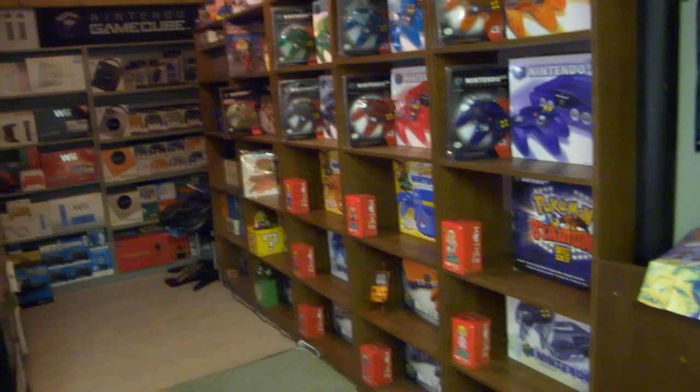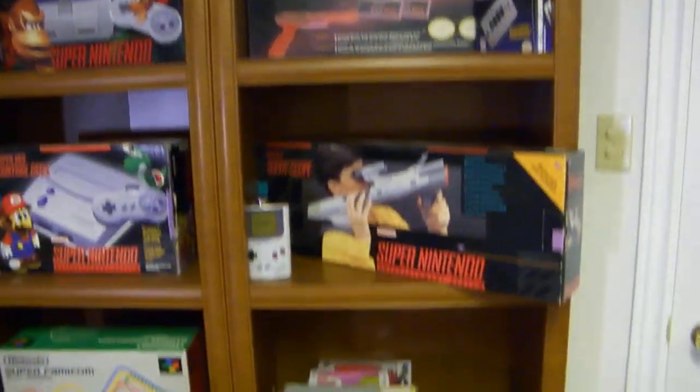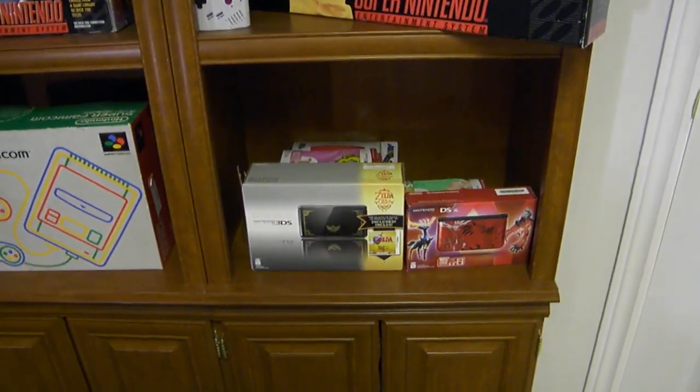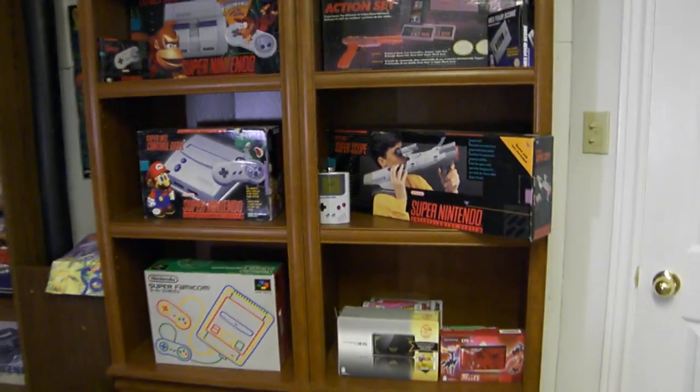Here is my original Nintendo Entertainment System. I would love to get a Famicom and its home would probably go here. And there again is some of my handheld boxes that I'm not sure what to do with yet, so I'm probably going to use up this space eventually.